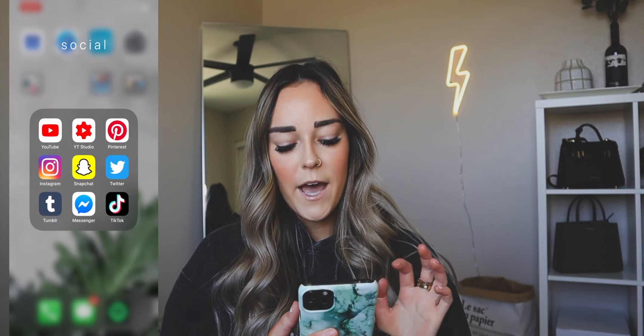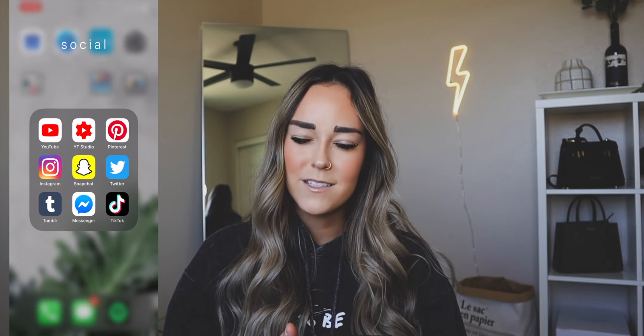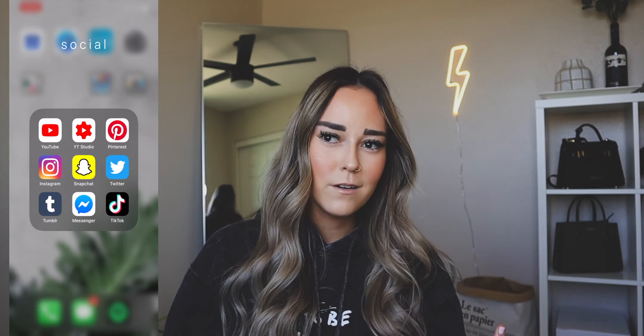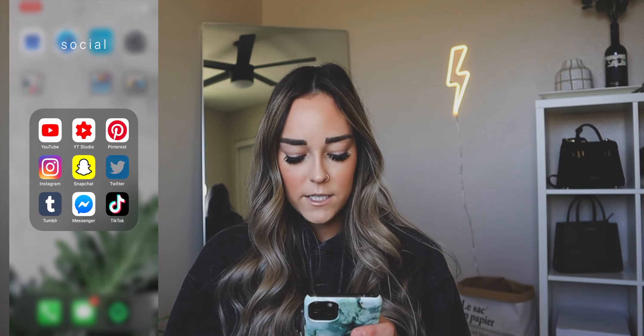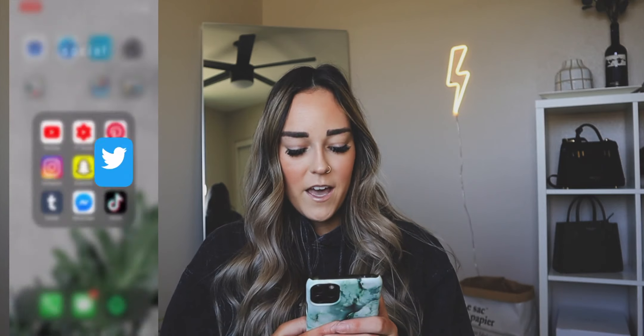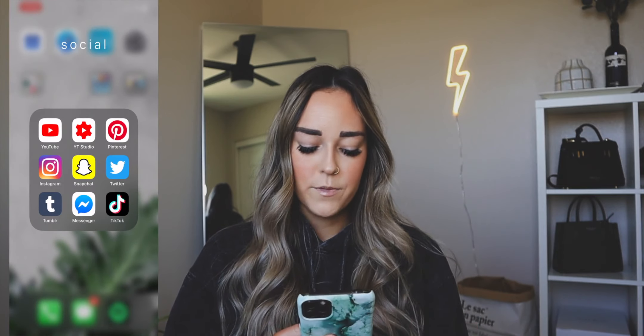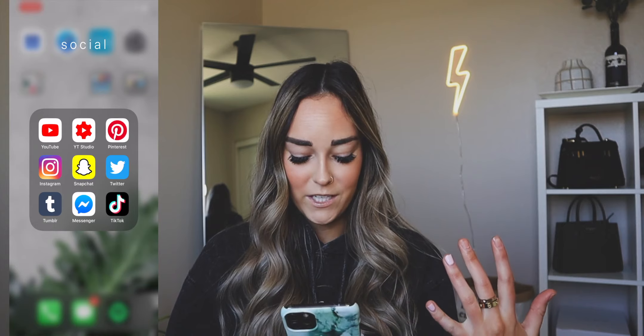We also have Snapchat — I haven't really been giving my Snapchat out lately since I haven't been posting on it as much, but I posted it on TikTok and a bunch of people followed me. It's at Kath Emily if you want to follow me. My Twitter is basically all of my 2am thoughts — I haven't been posting as often but it's there. We have Tumblr and Facebook Messenger, which I really don't use much. And then we have TikTok — I'm obsessed with TikTok. If you want to follow me and see all the random crazy videos I've been posting during quarantine, it's at Kath Emily.